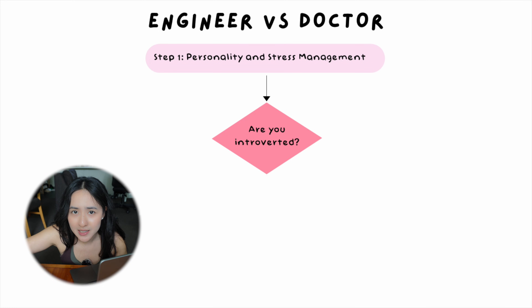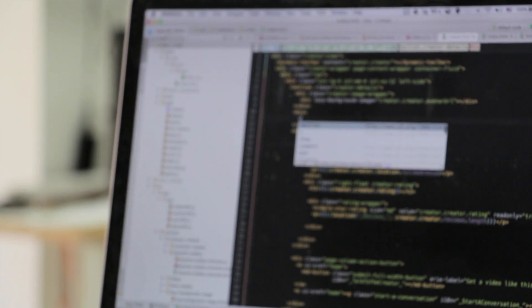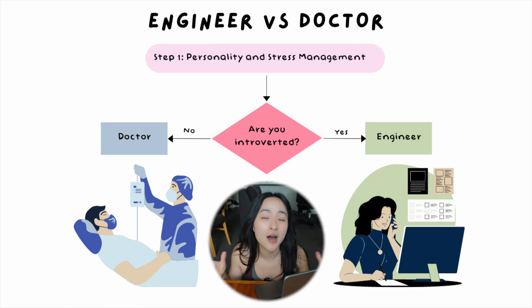This is what you've been waiting for — the flowchart I would have used to choose between medicine and engineering if I had the chance to do it all over again. Let's get to my computer. Question number one: are you introverted naturally? If yes, I would highly recommend engineering, because it often involves more solitary analytical work and you spend a lot of time on your own. If you love people and interactions give you energy, then I would highly recommend medicine, because this job is all about people.